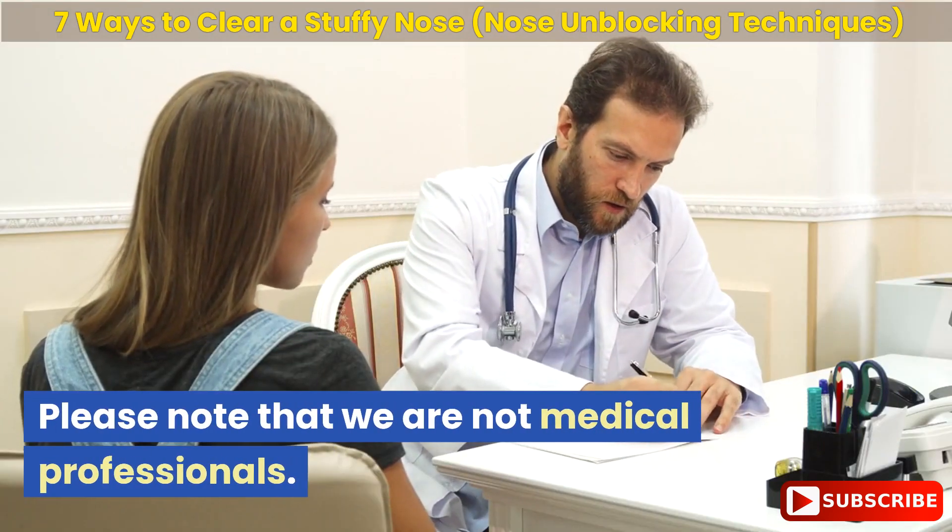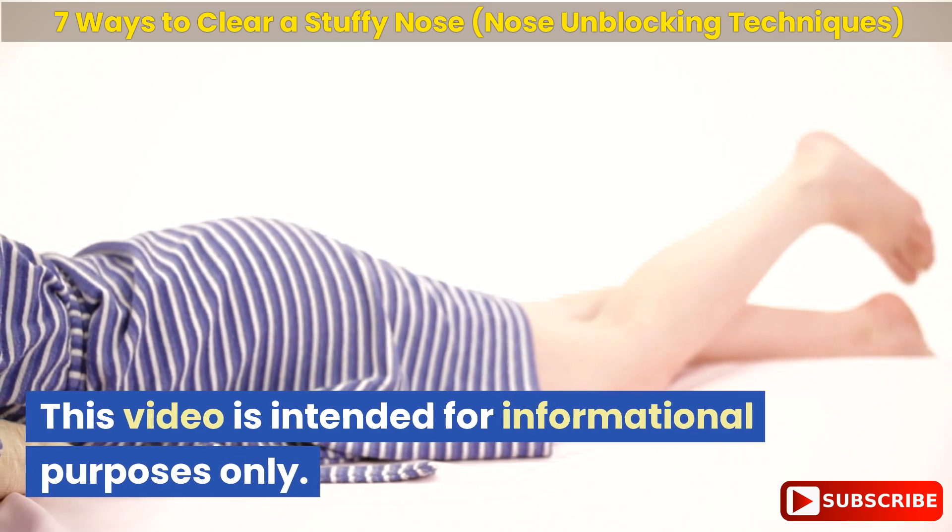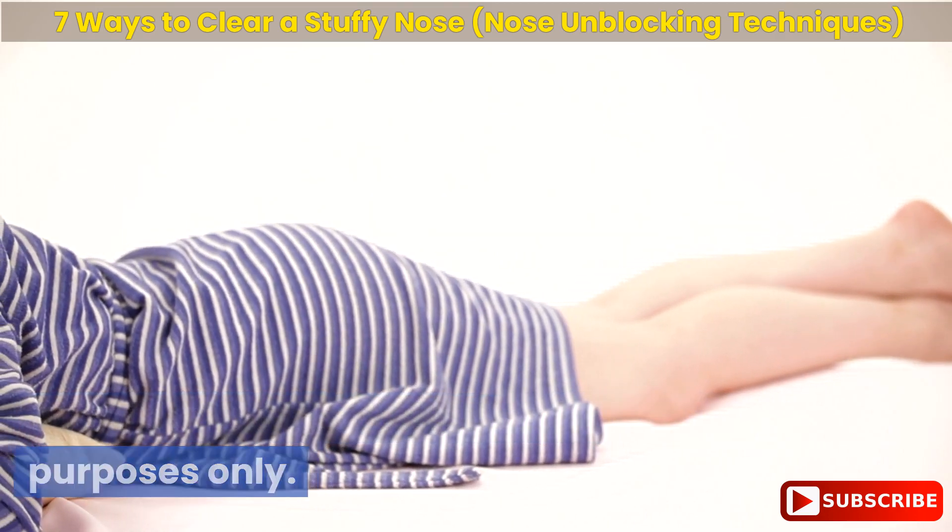Please note that we are not medical professionals. This video is intended for informational purposes only.